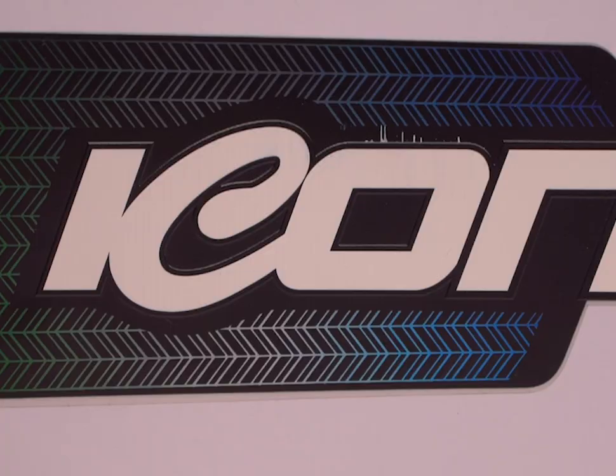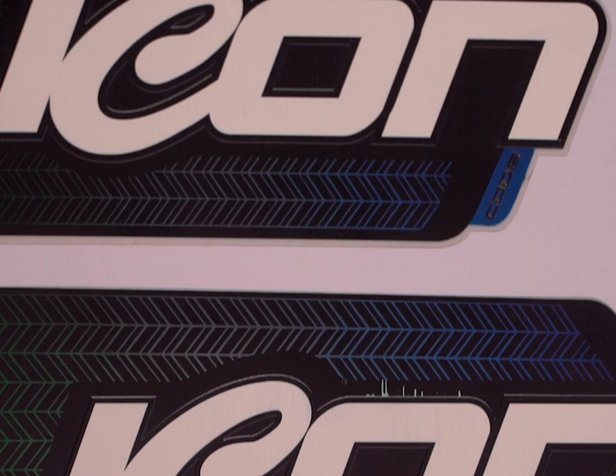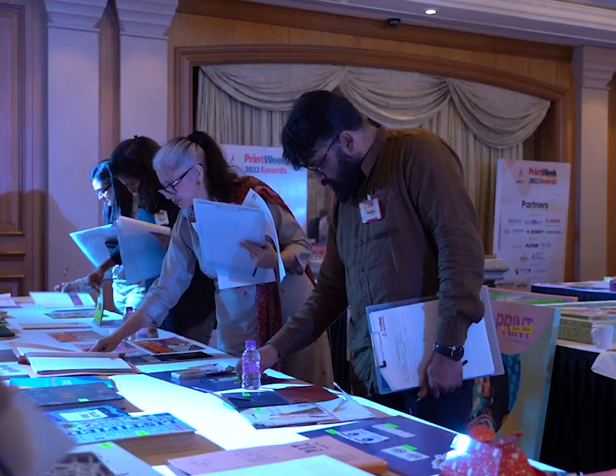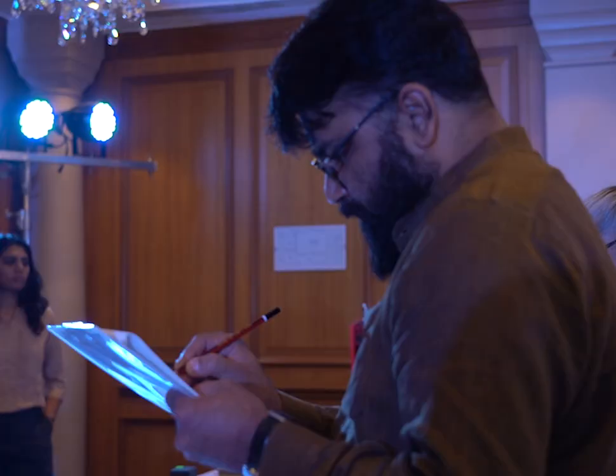This was really interesting because it was on polycarbonate — it's a print. The embossing, the holographic printing, it had a really interesting feel to it and it seems like it's for bikes, longer lasting and waterproof.